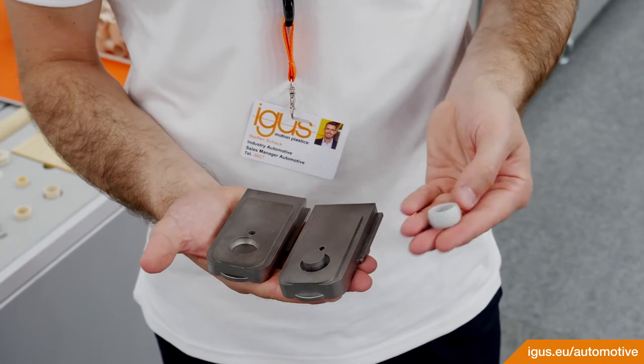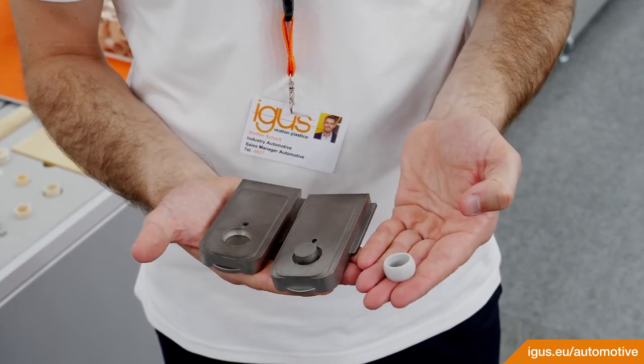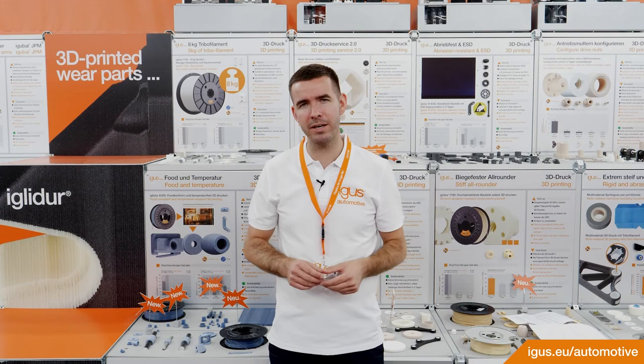With our online 3D printing service, you are able to calculate your parts in a very fast way. There, you get delivery times and prices very quickly. Further information such as test results from our IGUS laboratory can be found online, or you can call us directly if you have further questions.